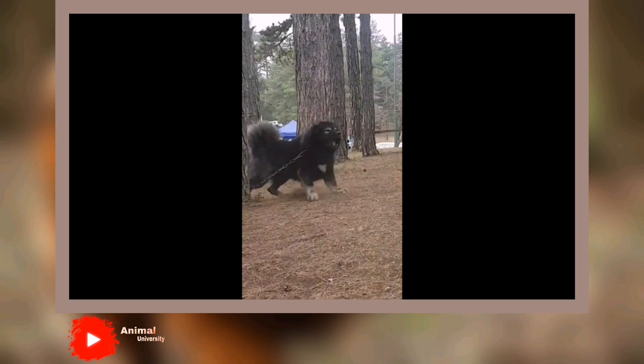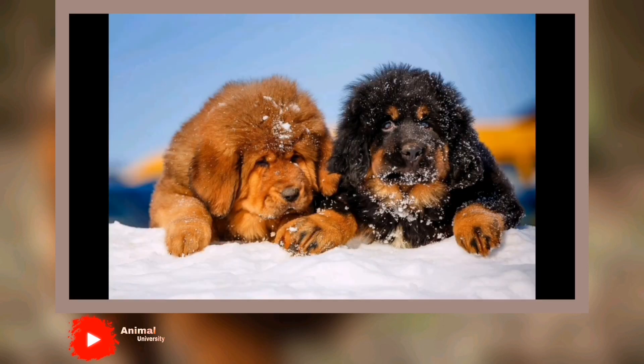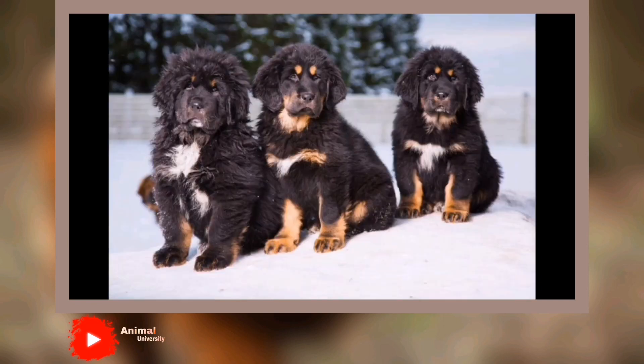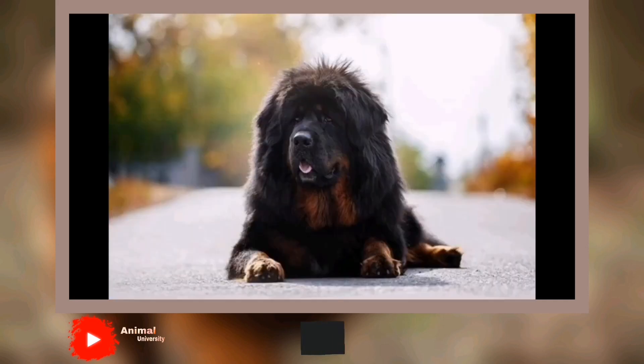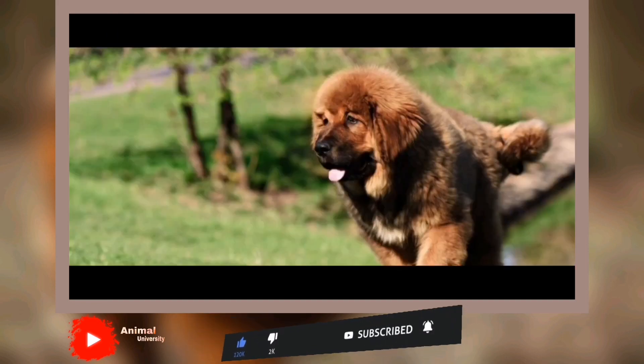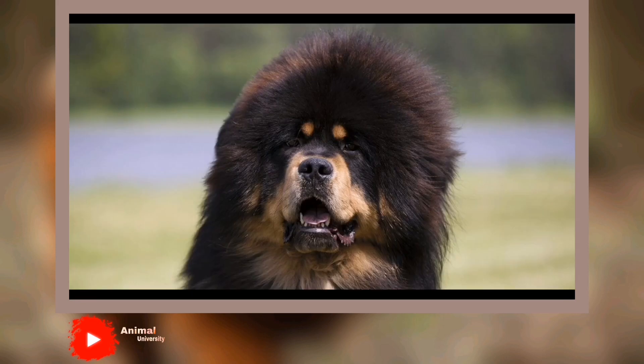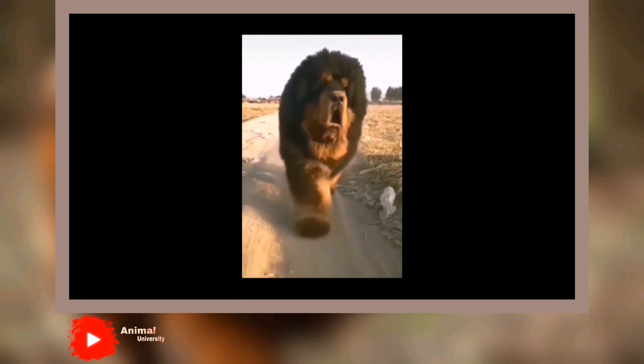In 1800, a Captain Samuel Turner mentioned the use of huge dogs in his memoir, An Account of an Embassy to the Court of the Teshu Lama in Tibet, but he gave no description of them. In 1847, the first dog from Tibet was imported to England and given to Queen Victoria as a gift from Lord Hardinge, the Viceroy of India. In 1873, England's Kennel Club was formed and the Tibetan Mastiff was officially entered into the stud book as the Tibetan Mastiff, leaving its earlier title as large dog from Tibet behind. In 1874, the Prince of Wales, who later became King Edward VII, imported two more Tibetan Mastiffs to England and they were shown in 1875 at the Alexandra Palace show.